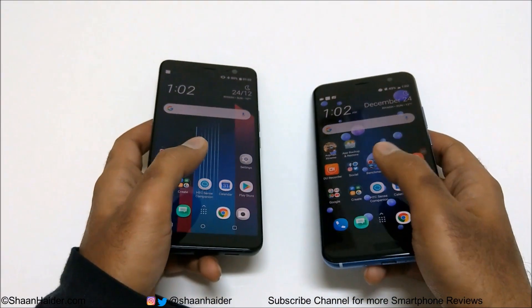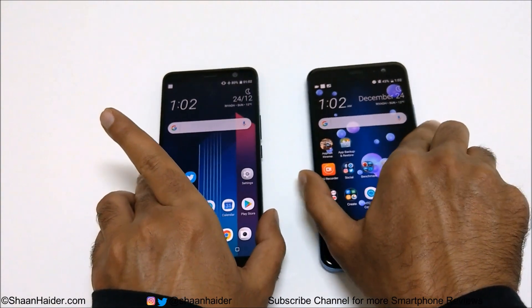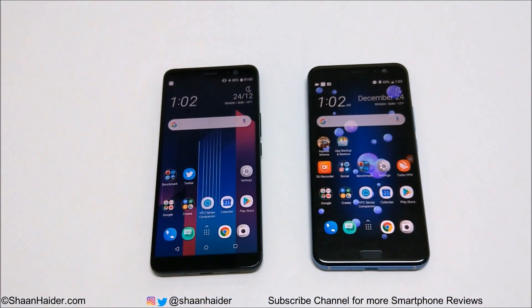That's all for now. Thanks for watching the video. Don't forget to subscribe to the channel for more videos, tips, tricks, and hands-on videos like this. I'll see you guys next time. Have a nice day.